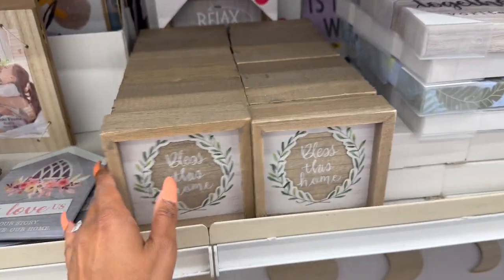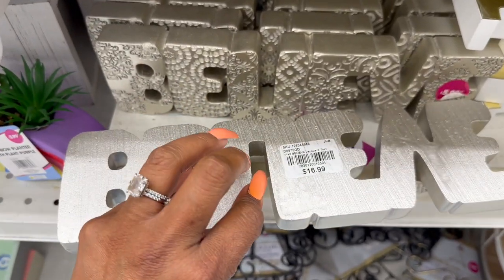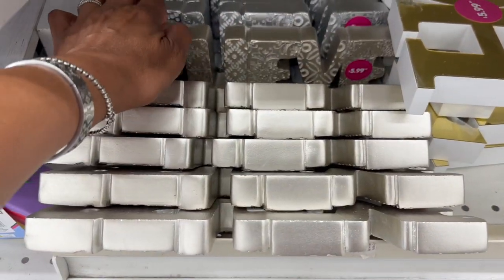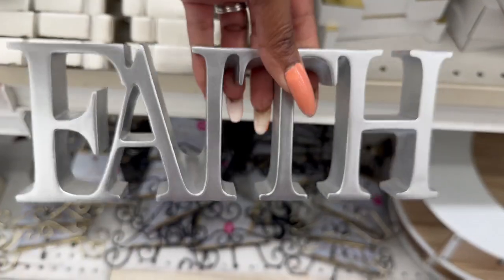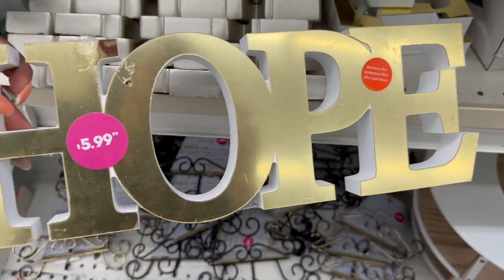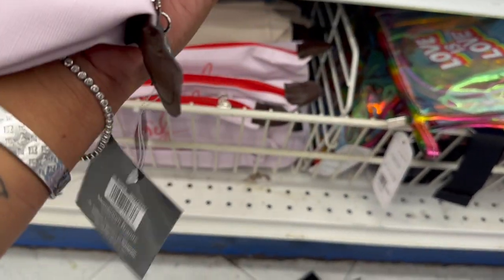There's a 'Bless This Home' sign for just 99 cents — not a bad deal for a little piece of decor. The 'Believe' signs are gorgeous — retailing at $16.99 but you can pick them up for about six bucks. They come in rose gold and silver, and they're heavy. There's also a beautiful 'Faith' sign for $5.99 and a 'Hope' sign that lights up and hangs, also $5.99.